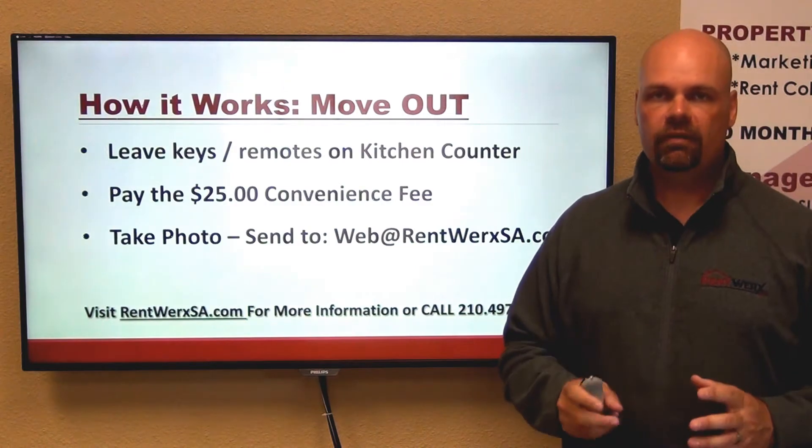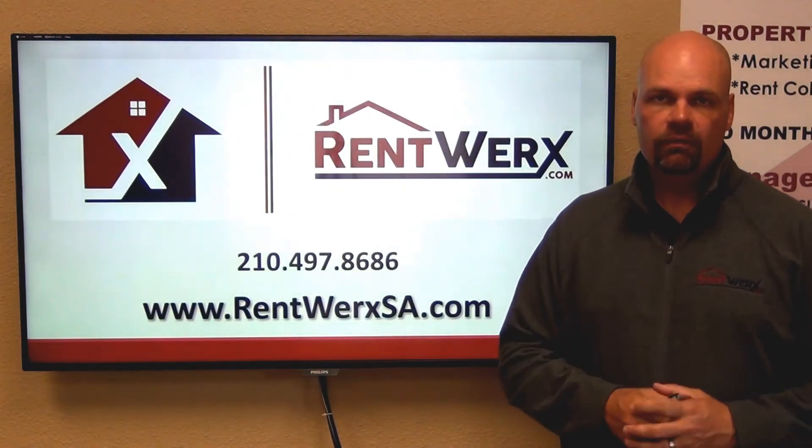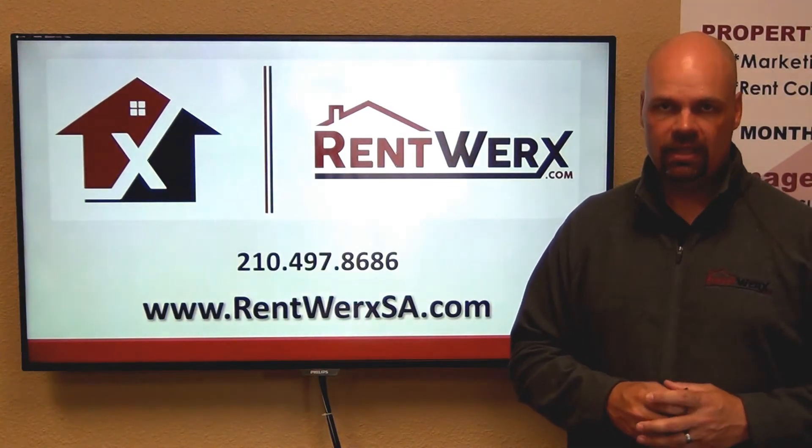Should you have any further questions about these two programs, either the move-in or the move-out programs, feel free to reach us at 210-497-8686. Thanks and take care.